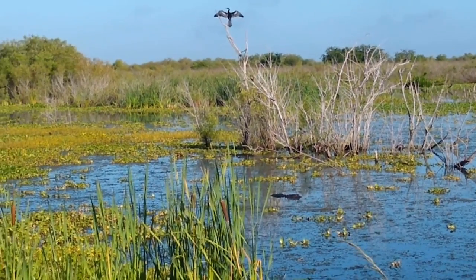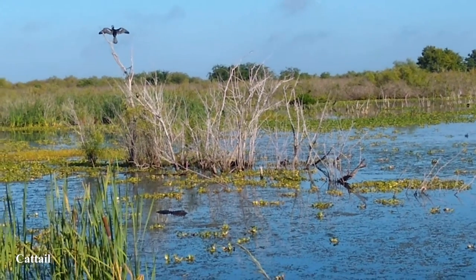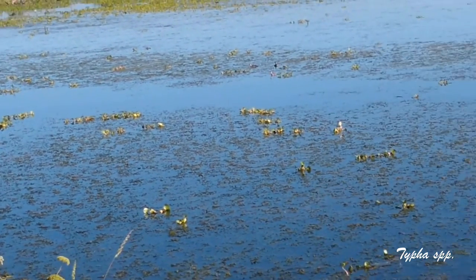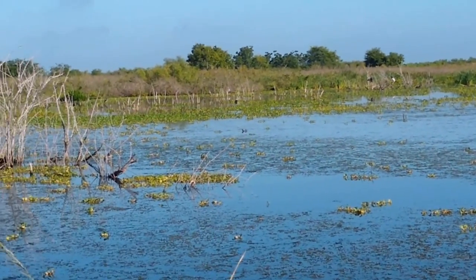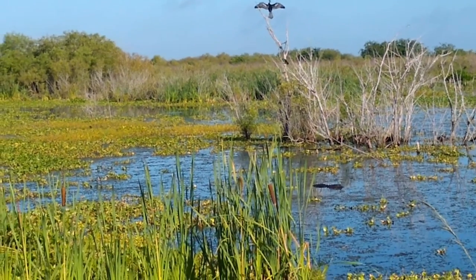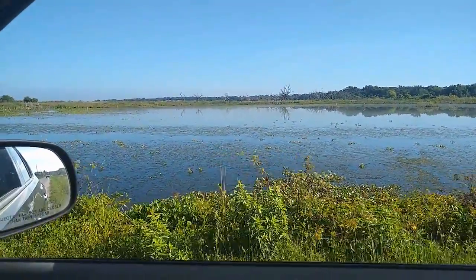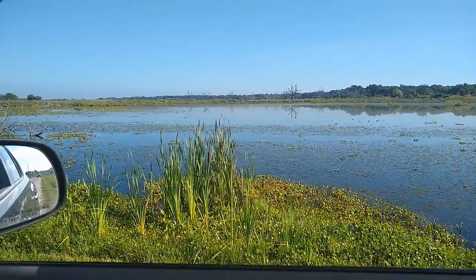In Florida, pretty much anywhere you see cattails, you're probably going to find a gator. We have these beautiful cattails and water hemlock, and gators and lots of birds. This is a great time of year for the cattails too — easy to identify. The benefit of the wildlife drive is that you can stay in your car, appreciate nature, have the AC, and still identify plants on the side of the road like these cattails.